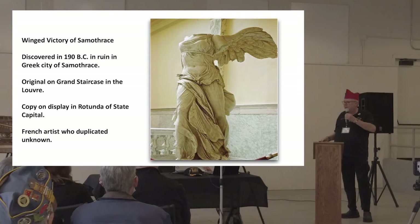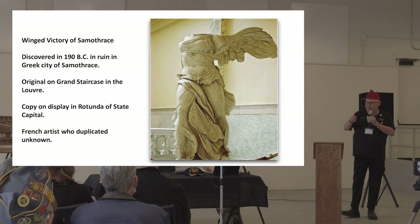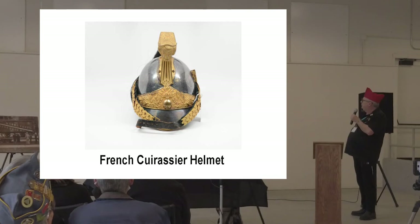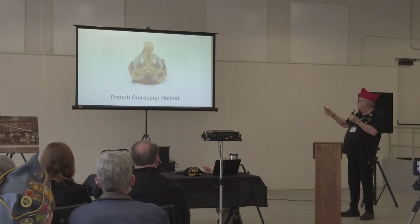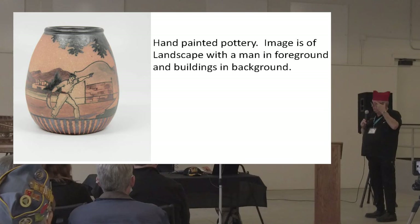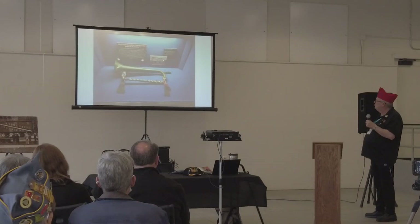Nevada had another nice statue — a big tall figure with children around it. The original weighed about 5,000 pounds, but Nevada got a plaster copy. There was also a little French cuirassier helmet — I think these were used for ceremonies. Hand-painted pottery depicted a landscape with a man in the foreground and buildings in the background, and these came from several different sites.